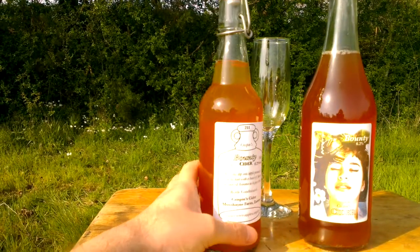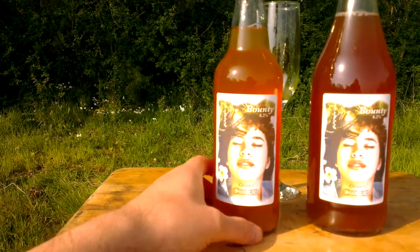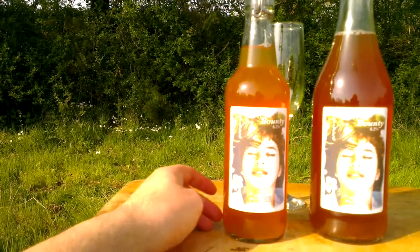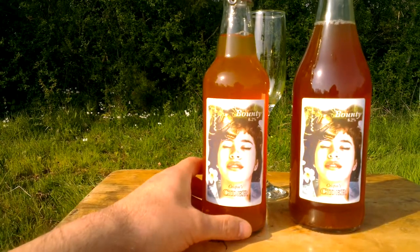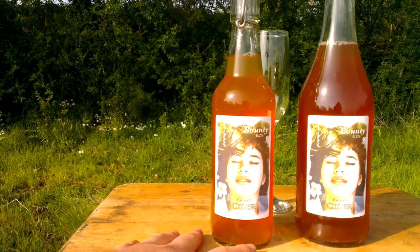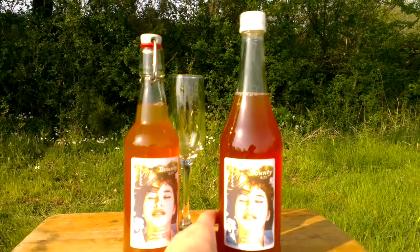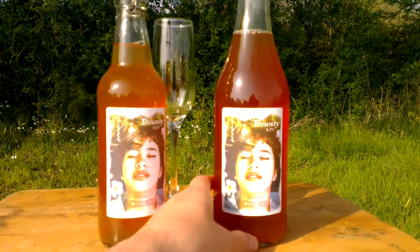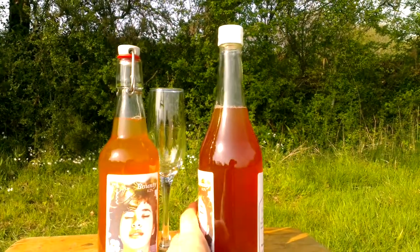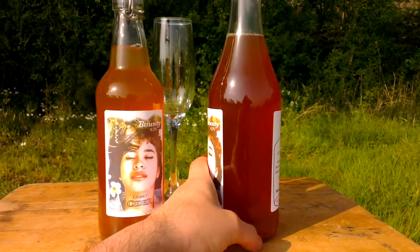This is a bottle-conditioned cider, which means that the fermentation finishes in the bottle. It's a bit like champagne, but there's no cork, and it hasn't been disgorged, so it's still got some of the sediment at the bottom — I'll talk a bit more about that in a minute. This is a 750ml bottle, 75cl, standard glass. This is also a bottle-conditioned cider, but the conditioning has been considerably less.